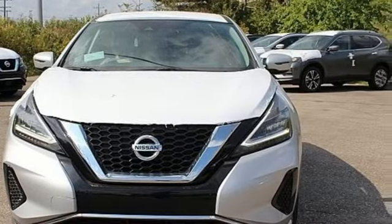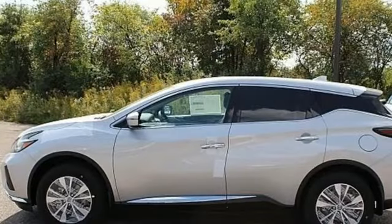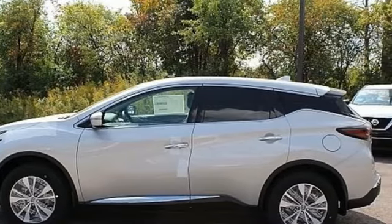Nissan excites the senses. They say a journey of a thousand miles begins with one step. Well, in this case, it begins with a test drive. Start your next adventure today.